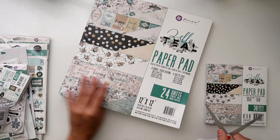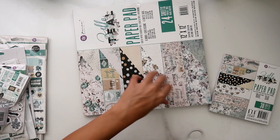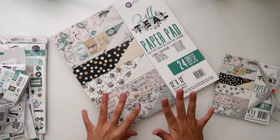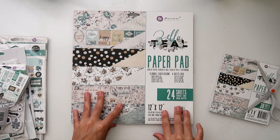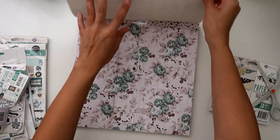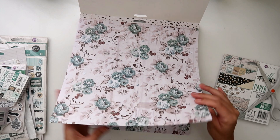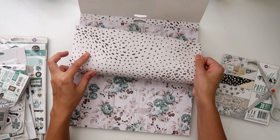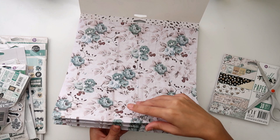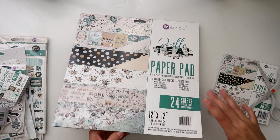First thing I'm going to share is the 12x12 paper pad. I love buying the paper pads because it has no foil on them, and I like my paper with no foil. So if you're wanting the foil on the sheets, you're going to have to get individual sheets of paper. Let me show you guys some really pretty florals — I love cutting those out. Super pretty, really cool design on the back, and you get six of each.